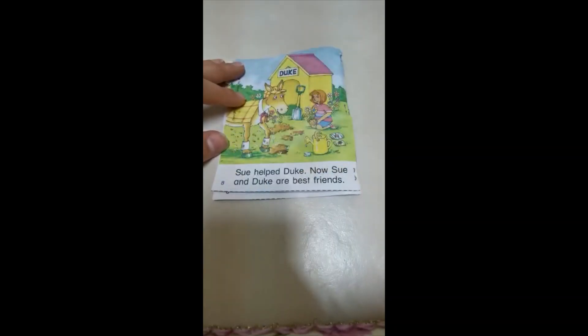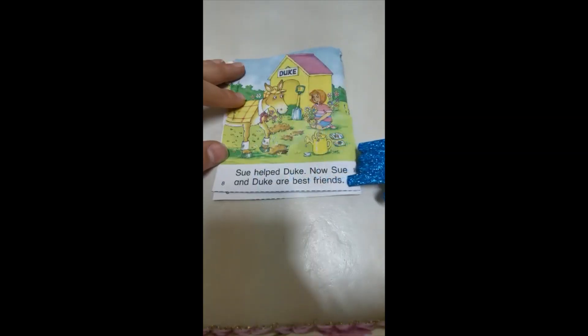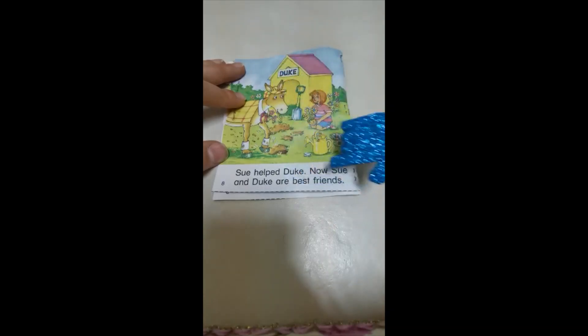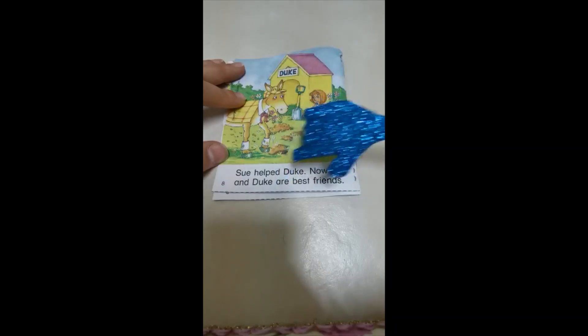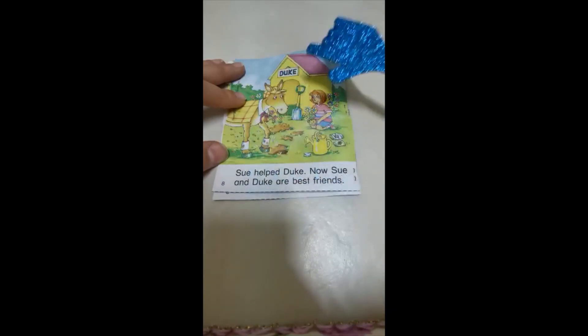Now we are on the last page, page 8. Sue helped Duke. Sue is helping Duke, and now Sue and Duke are best friends. They are helping each other and they became best friends. Here we have Sue with long U, Duke with long U — these are the words with long U.